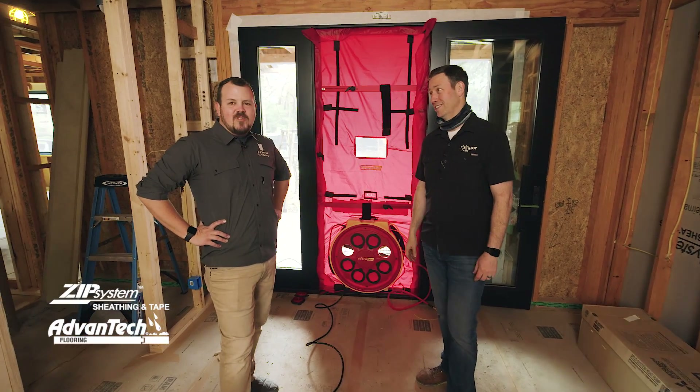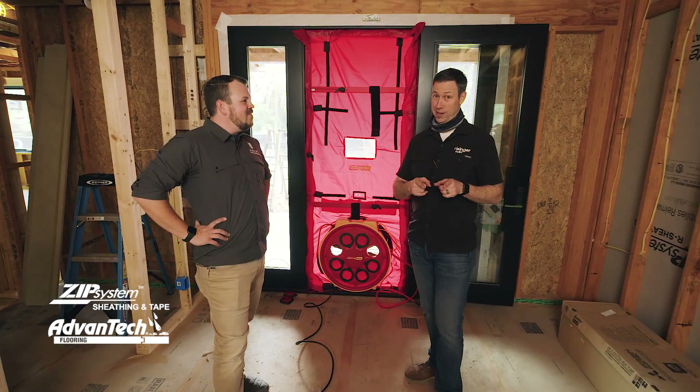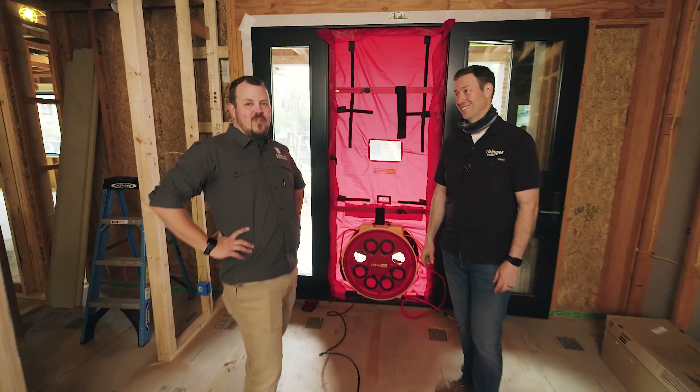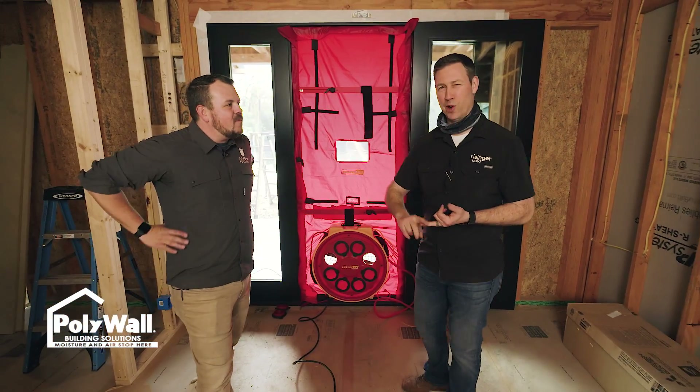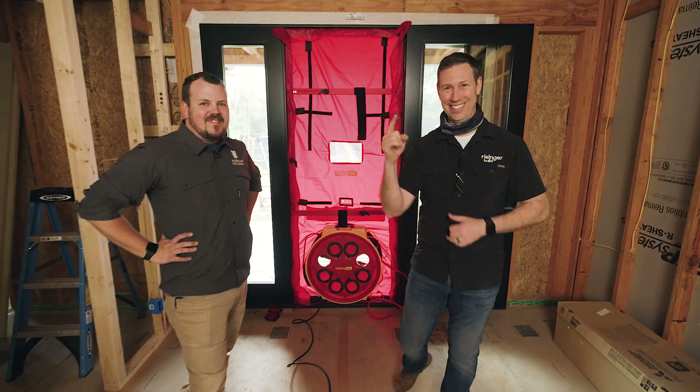What's up, guys? I'm Matt Reisinger. And I'm Jake Bruton. And on The Build Show today, we're going to talk about blower doors. That's right — this big red door with the fan on it. What is it? How does it work? And why should you care? Let's get going.